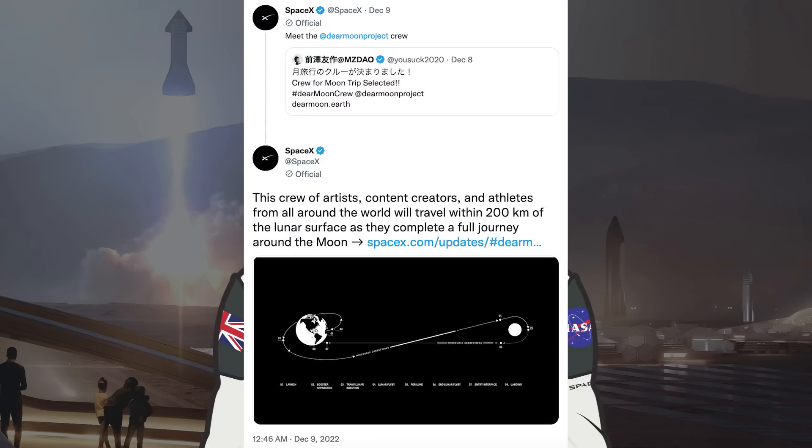After the tweet from Yusaku Maezawa we saw in the last video, there was a huge Dear Moon announcement. SpaceX posted a couple of tweets about it. The first says 'Meet the Dear Moon crew' — a crew of artists, content creators, and athletes from around the world who will travel within 200km of the lunar surface as they complete a full journey around the moon.